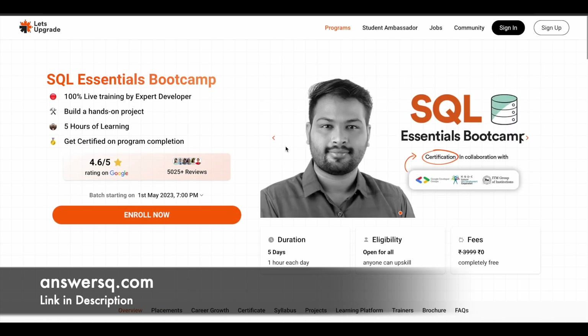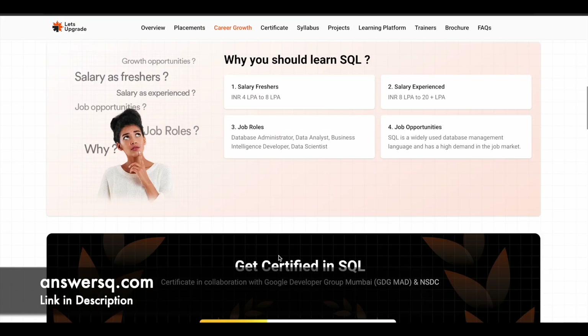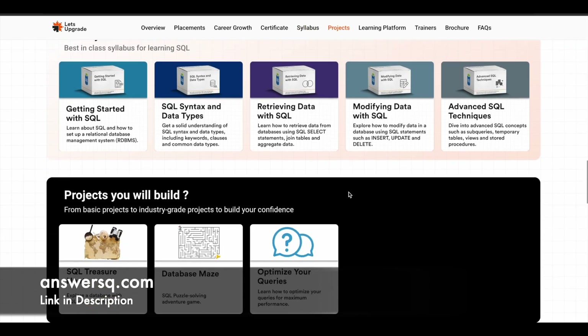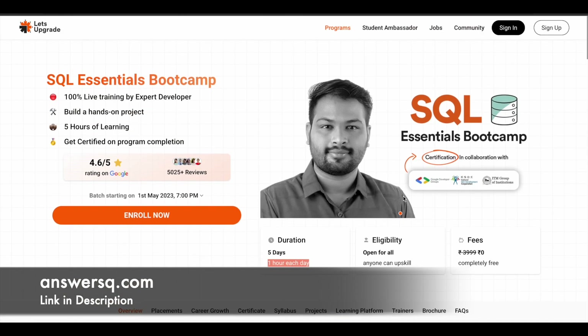The final course is the SQL Essentials Bootcamp, also a 100% live training program running for 5 days, with one hour each day. Here you can learn about SQL Basics, SQL Syntax and Data Types, Retrieving Data with SQL, Modifying Data with SQL, and Advanced SQL techniques. There are some projects as well, and this will be starting on 1st May 2023 at 7 p.m.